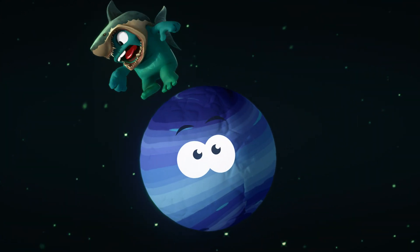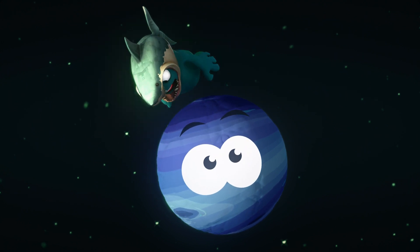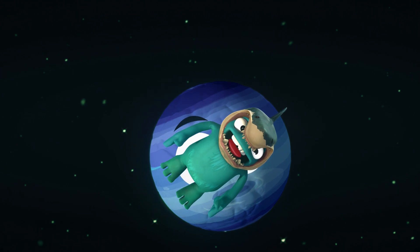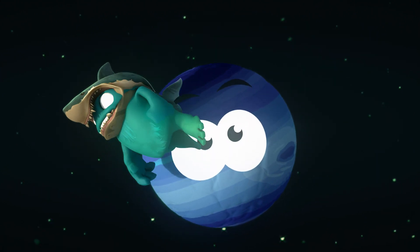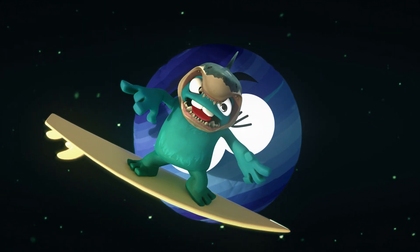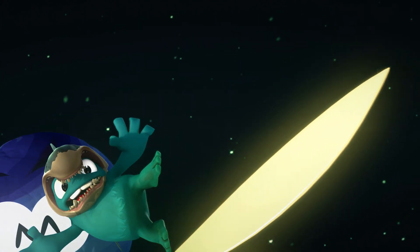We're now diving into the mysteries of Neptune, the last planet in our solar system. Neptune's deep blue color and swirling storms make it look like a cosmic ocean — it's like a water-themed amusement park in outer space. We could have surfing competitions and a splashing good time, if it wasn't so cold!